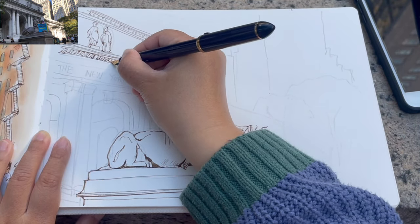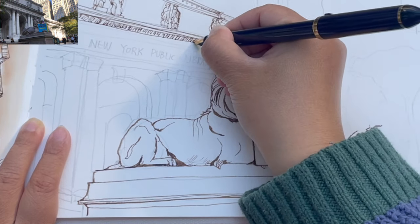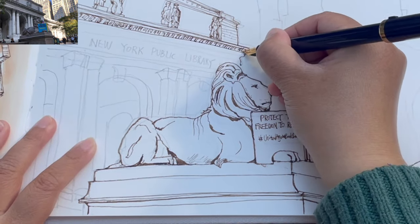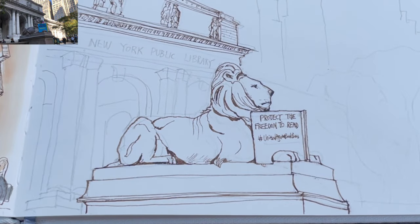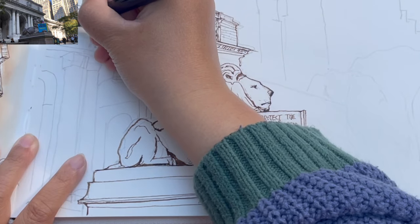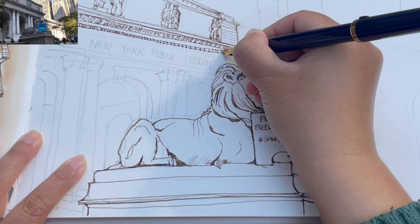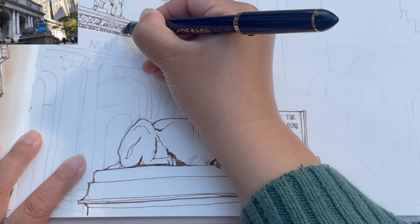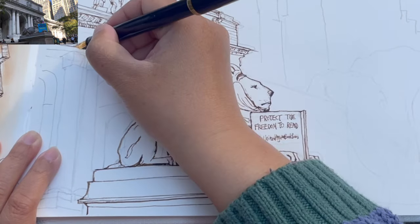Now moving on to these brackets hanging around the eave area. These brackets are getting smaller and smaller going towards the right because of foreshortening — things in the distance get a little squished, smaller, and narrower. This higher section of the building has some more little textures, very common on classical buildings. Once the details are filled for this section, I'm moving down to the next part. These two lines are still going down because they are still above my eye level.